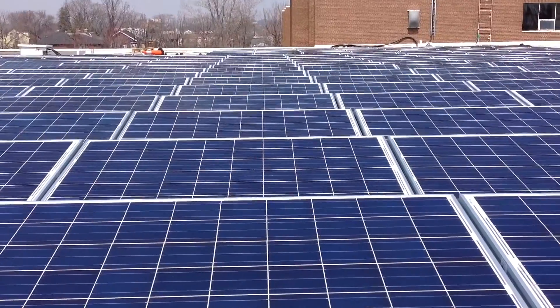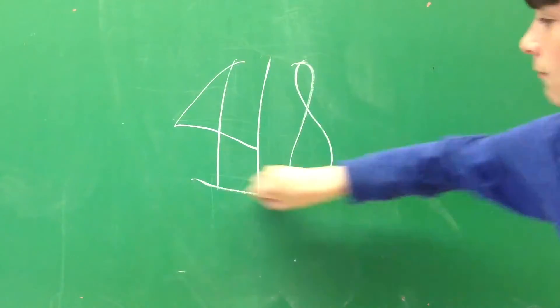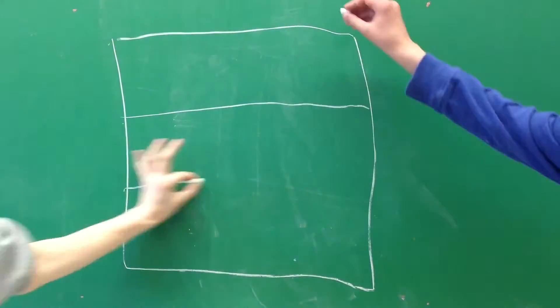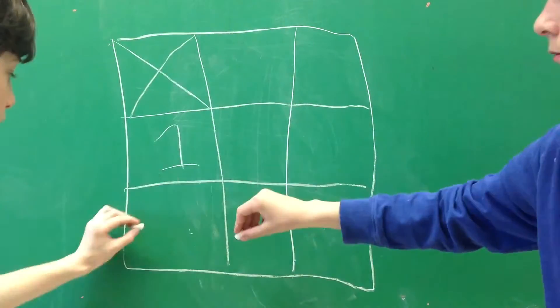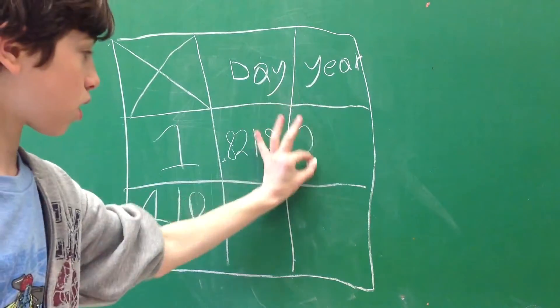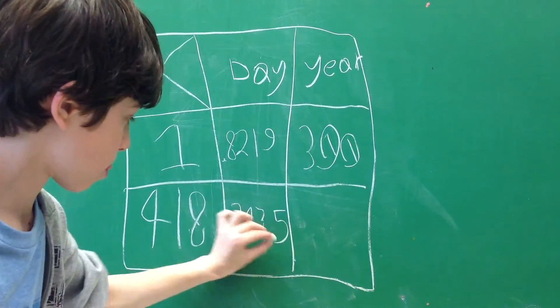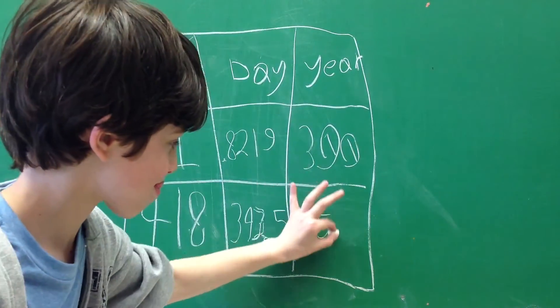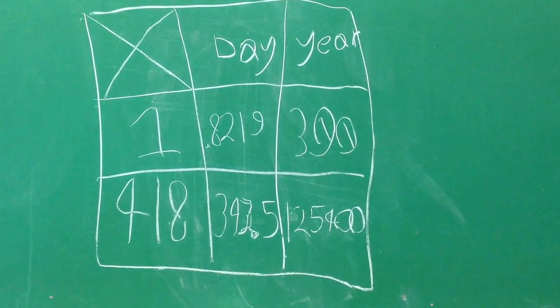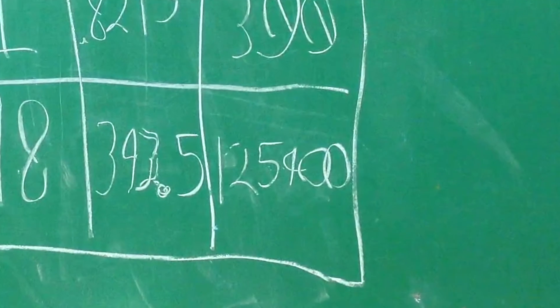Did you know that Clinton is getting solar panels? No, no one told me. They have 418 panels — isn't that a little expensive? The panels pay themselves back by generating a lot of power. On an average day, one solar panel will generate 0.819 kilowatt hours, and in a year it will generate 300 kilowatt hours. So in a day, all the panels could generate 343.5616 kilowatt hours, and in a year they could generate 125,400 kilowatt hours of electricity.